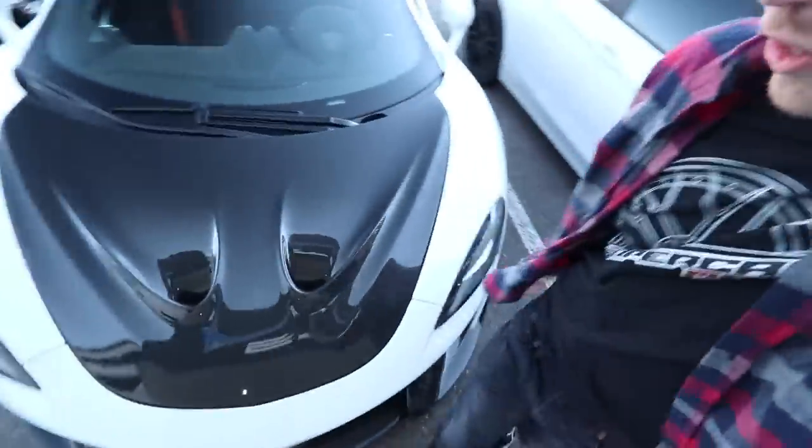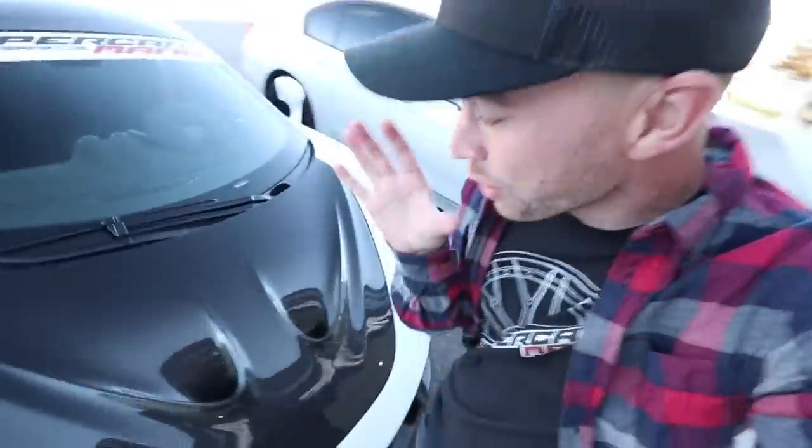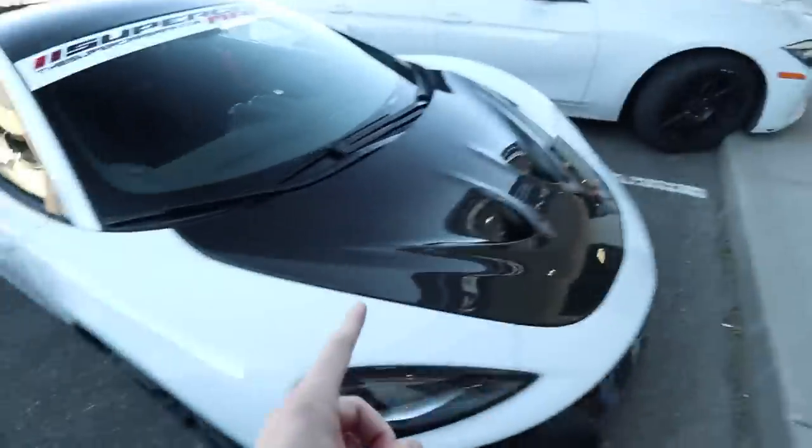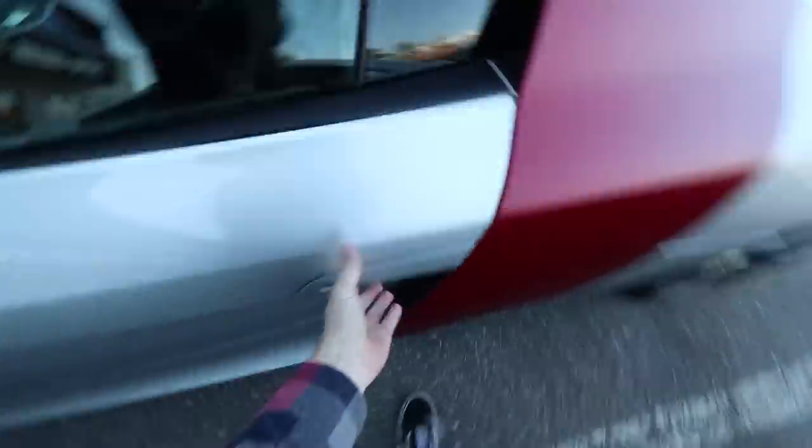Lunch was amazing but I didn't film any of it, sorry. I cannot get over this carbon fiber 1016 Industries hood - it just makes the car look so much more aggressive. Like I've been saying since day one, this is going to be the sickest 570 you guys have ever seen. We're leaving the car here at Makes and Models while I'm in Dubai, because there's some very exciting surprises coming to a vlog near you. Enjoy this view of the carbon fiber hood because when you see it next - anyways, on that bombshell.